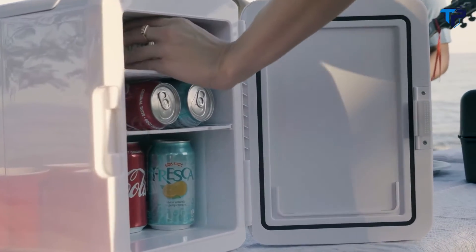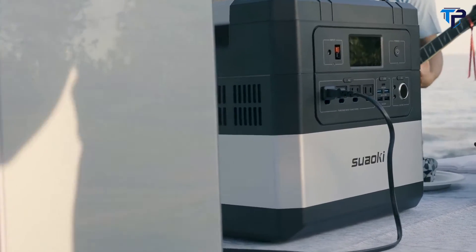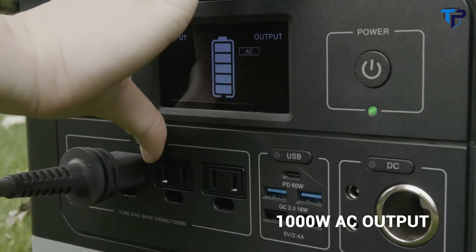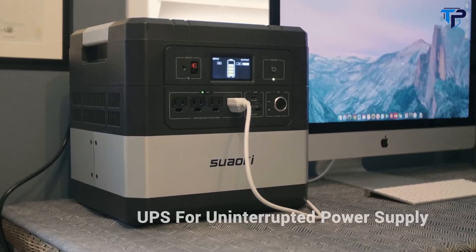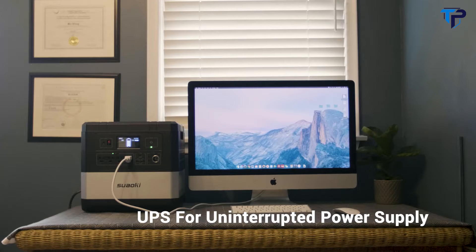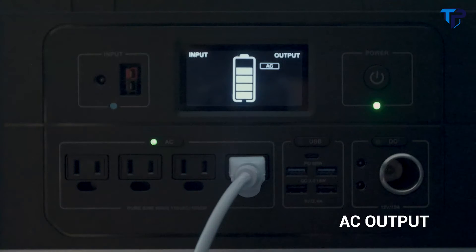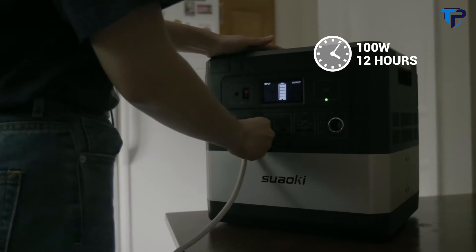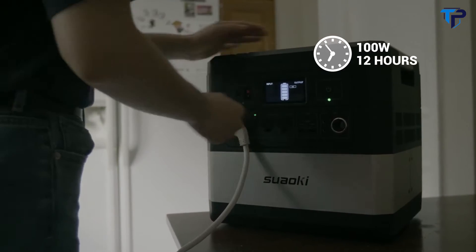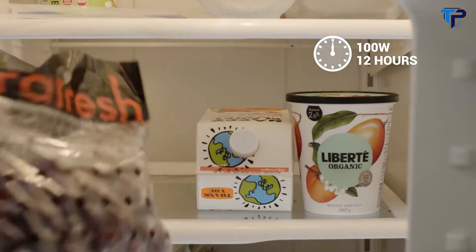The 1,000-watt inverter is so powerful it can let you run a fridge, TV, or blow dryer — just about anything. The UPS feature can keep your PC running even if the power supply is interrupted. With the 1,200-watt-hour huge capacity, ARIES can keep an iMac working for 10 hours, or a fridge for 12 hours.